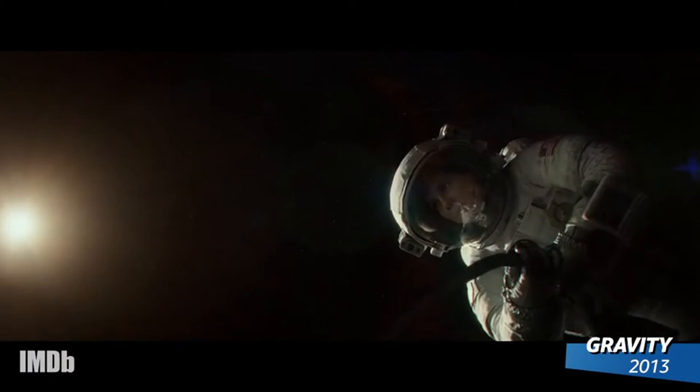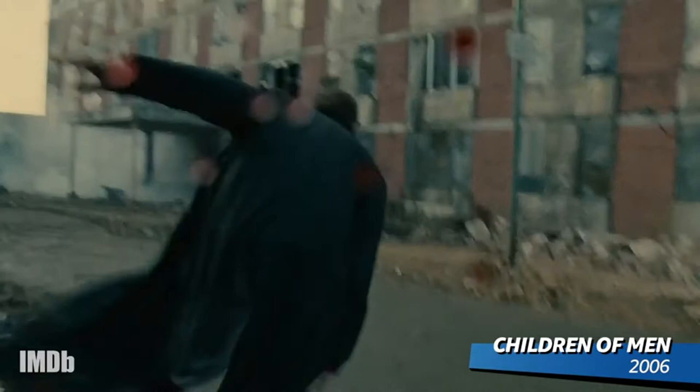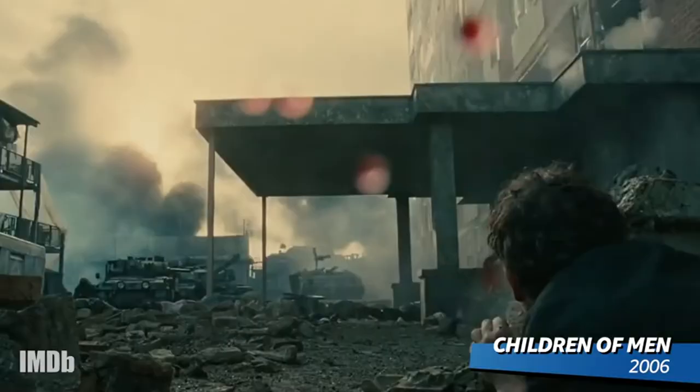But director Alfonso Cuarón may be the king of complication, spinning Sandra Bullock into outer space for Gravity, and running Clive Owen through a war zone for Children of Men.